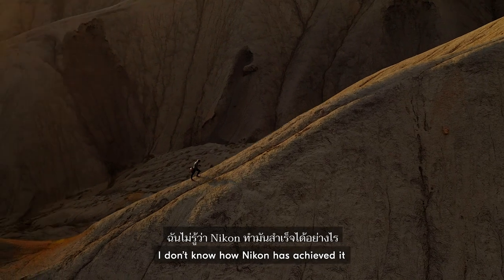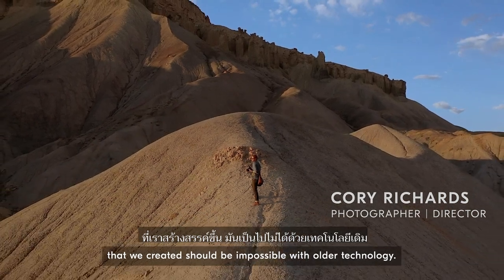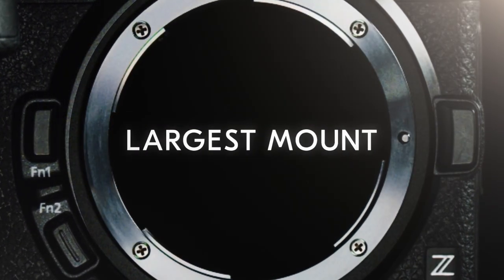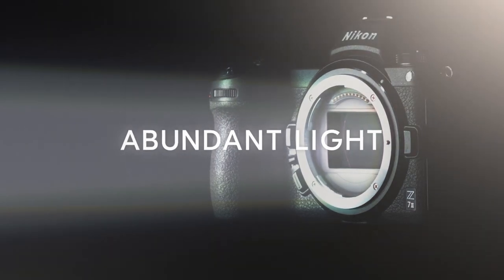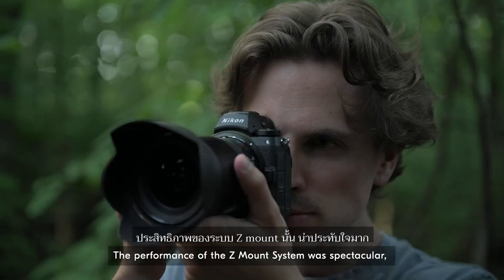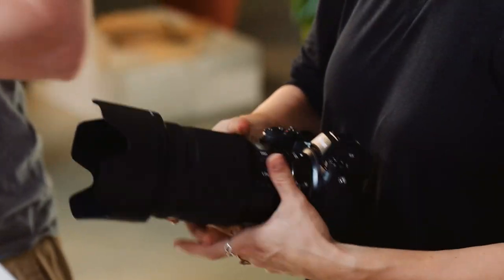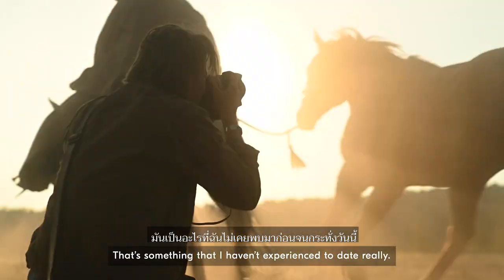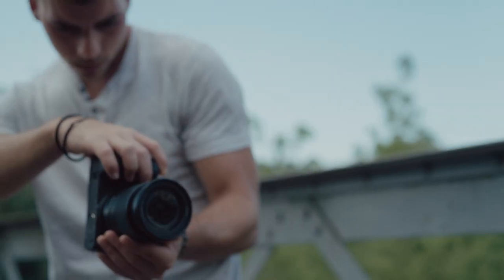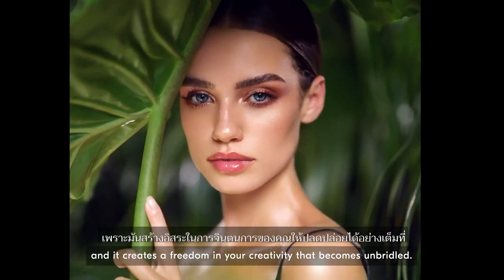I don't know how Nikon has achieved it, but what I do know is that many of the files that we created should be impossible with older technology. The performance of the Z-System was spectacular, largely because of the flawless nature of the Nikon glass. That's something that I haven't experienced to date. You're leaving behind the sense of limitation. It creates a freedom in your creativity that becomes unbridled.